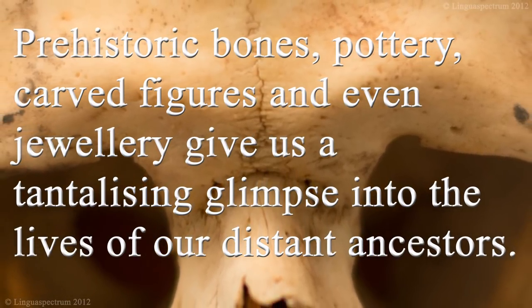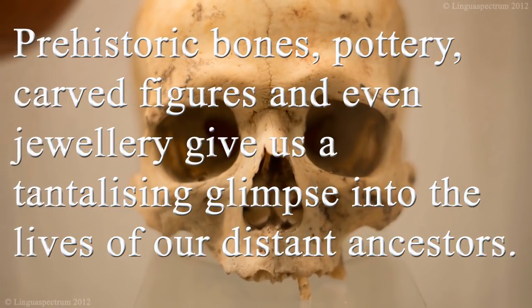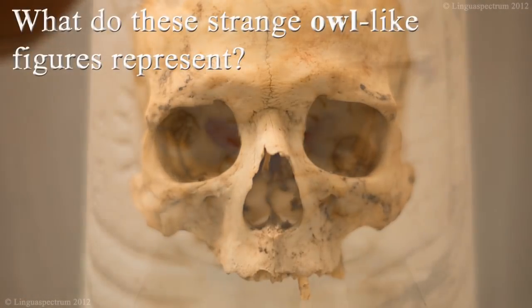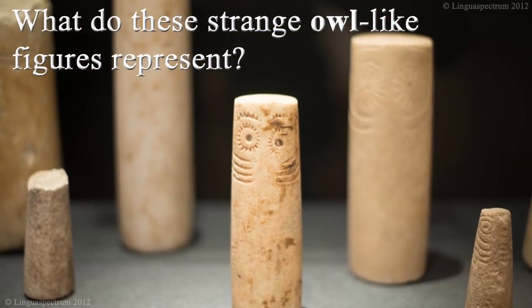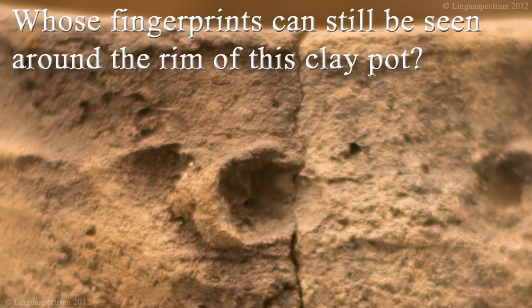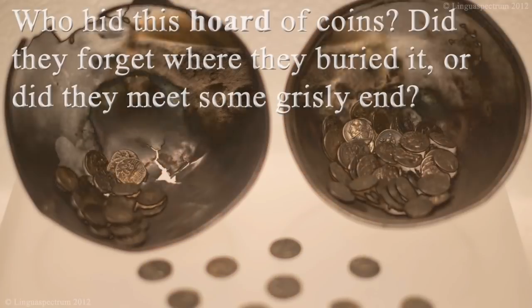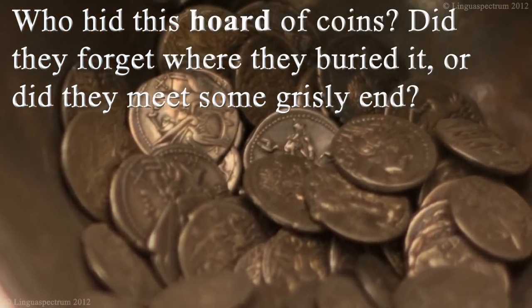Prehistoric bones, pottery, carved figures and even jewellery give us a tantalizing glimpse of the lives of our distant ancestors. So whose skull was this and what was this person's name? What do these strange owl-like figures represent? Who adorned themselves with the necklaces made from these ancient shells? Whose fingerprints can still be seen around the rim of this clay pot? Who hid this hoard of coins? Did they forget where they'd buried it? Or did they meet some grisly end?